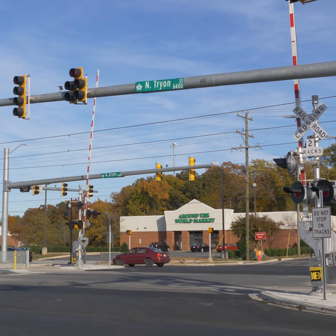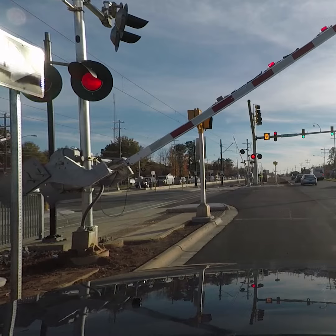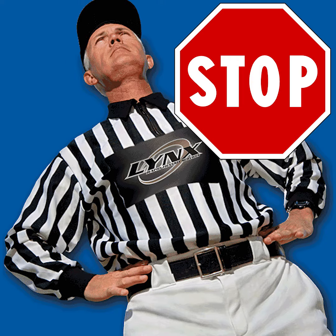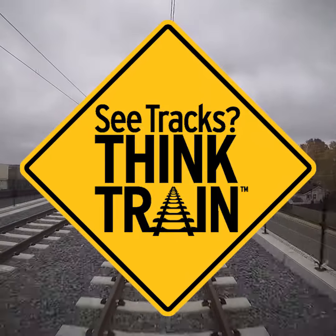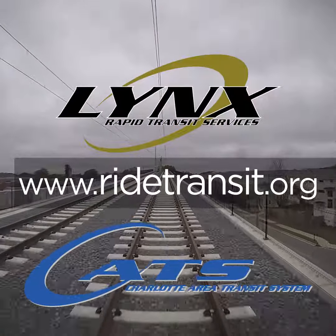If another train is approaching the intersection, the gate arms will come back down in the process of returning to their upright position. Remember to always be prepared to stop when approaching a railroad crossing and always obey all signs and signals. Stay safe by following these rules of rail safety. See tracks. Think train. Visit www.ridetransit.org for more information.